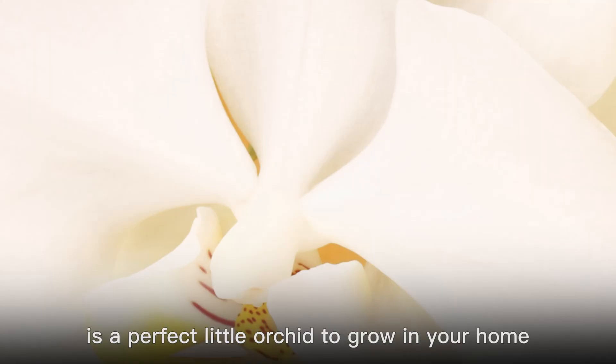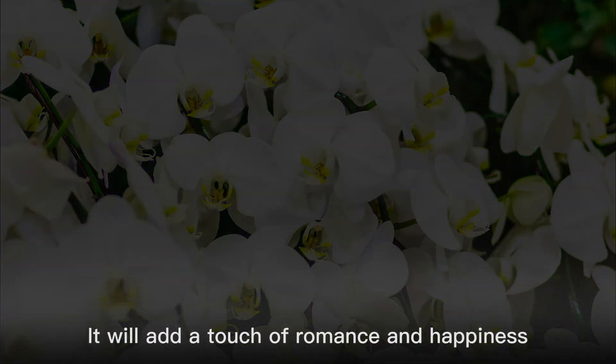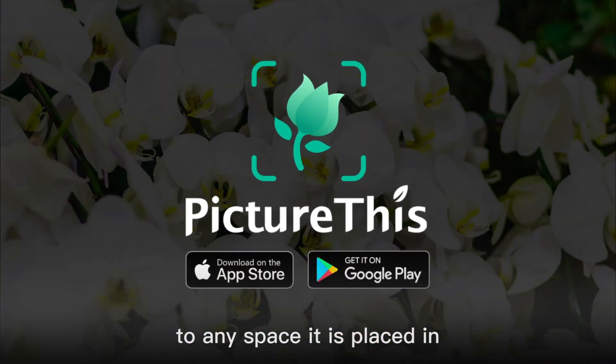Aphrodite's Phalaenopsis is a perfect little orchid to grow in your home. It will add a touch of romance and happiness to any space it is placed in.